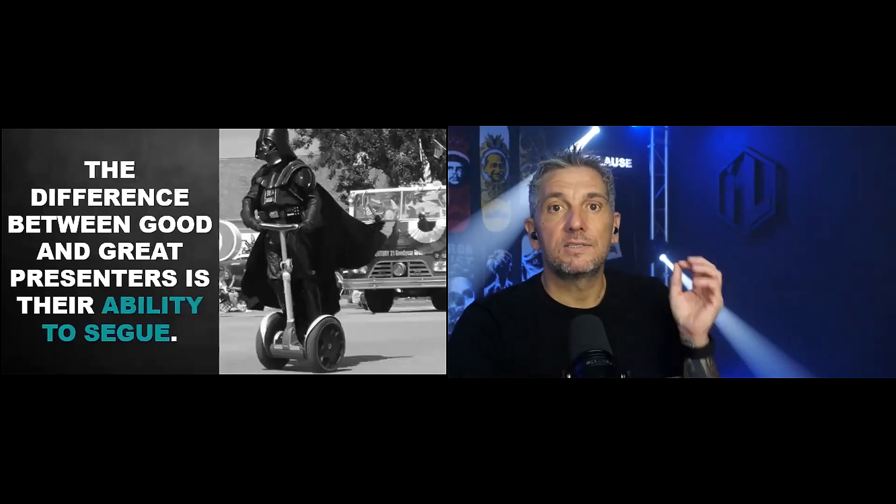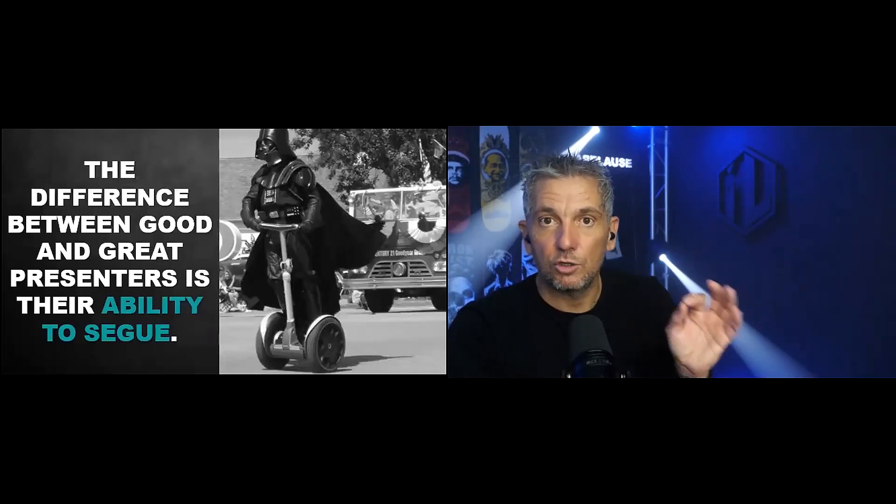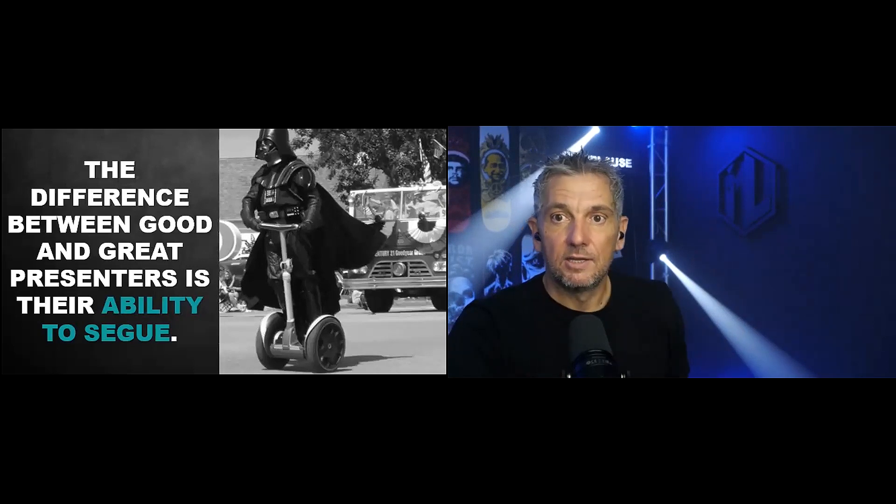The most important thing for me is always being able to see my next slide. The difference between good and great presenters is their ability to segue. There's nothing worse than 'Let's go to the next slide... the next slide is... let's just see... ah right, tools.' You want to build that up. And so our second-to-last tip is: use the tools. Use the tools that are all around you.